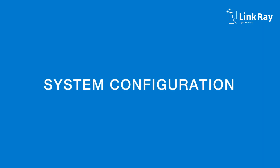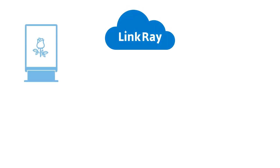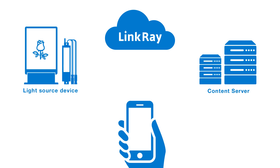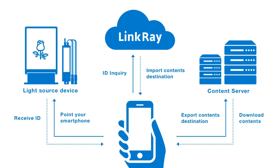Now, let us explain LinkRay's system configuration. End users open a dedicated app and aim their smartphone to read a light source enabled with LinkRay at the speed of light. The app links to the LinkRay platform to receive content information, typically a URL. The smartphone then displays the designated content delivered through the Internet.